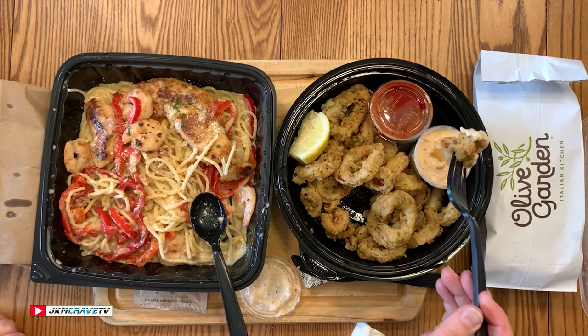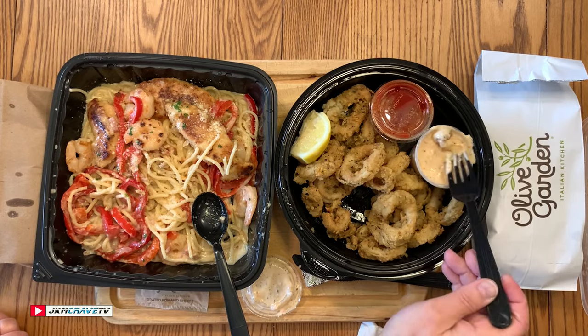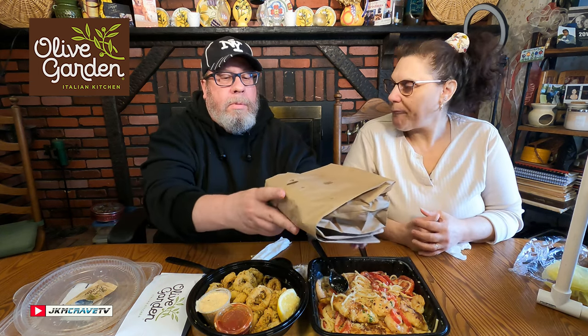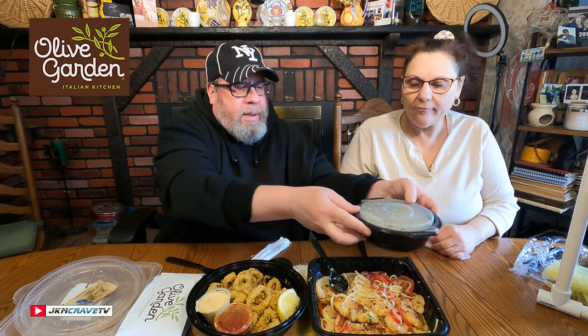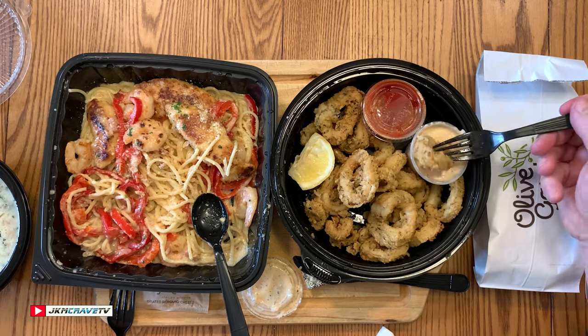Both of these items cost $40 including tip — well worth it. Let's see what we got in the bag here. I think this is the pasta fagioli — no, I don't remember, but this is the Tuscan something or other. It's really really hot, just be careful.